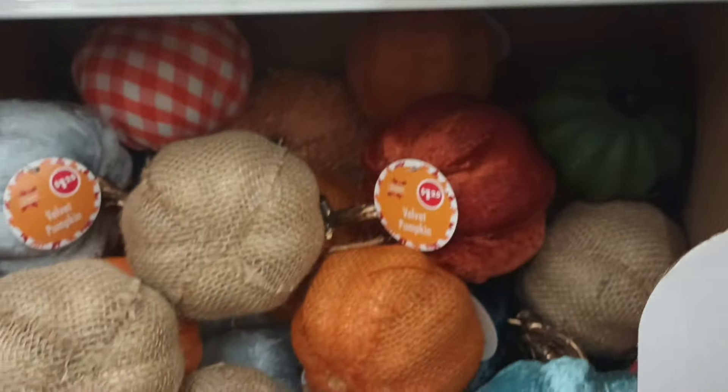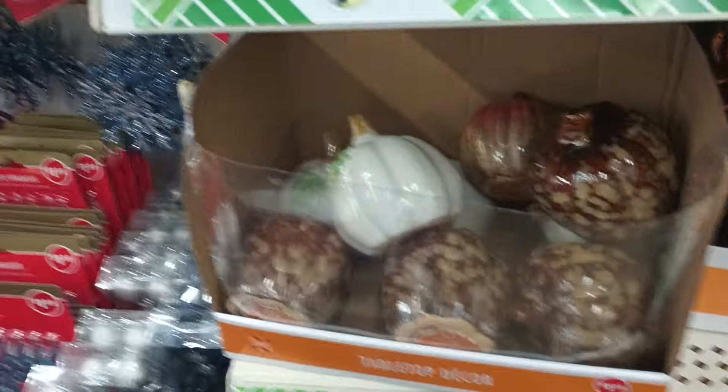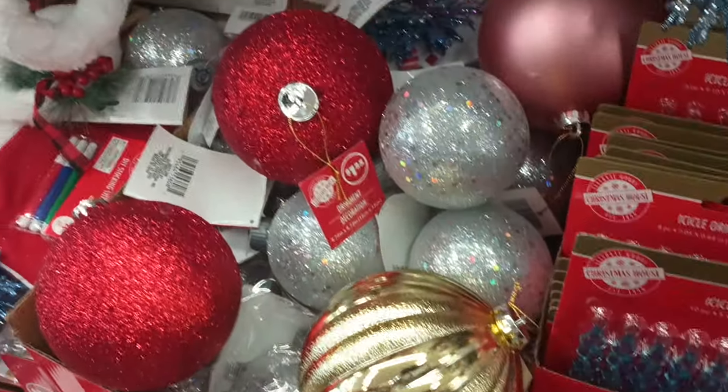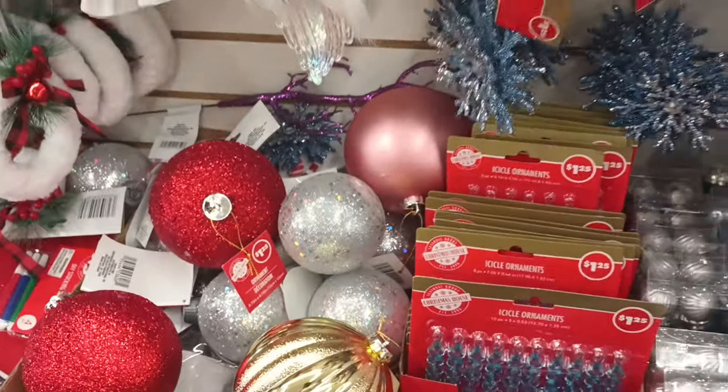We're about to get into this location. I kind of peeked over a little bit — I was looking at these and right out the corner of my eye they got some of the huge ornaments out for $1.25. Y'all see that? Loving that pink one — it's looking like pink matte.